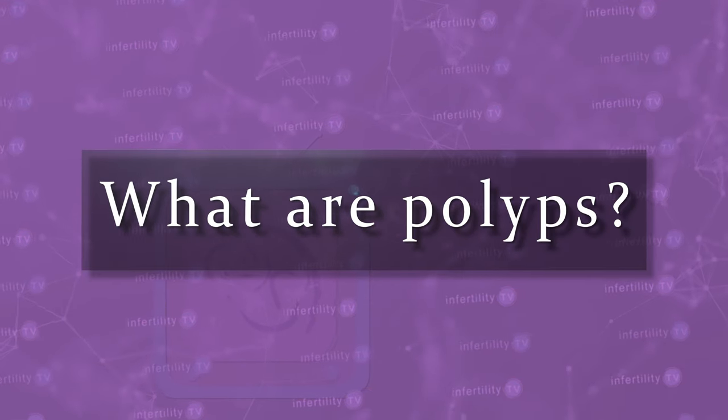Uterine polyps are one of the most common abnormalities found in women with fertility problems. What are polyps? Do they cause infertility? Should you have surgery to remove polyps?